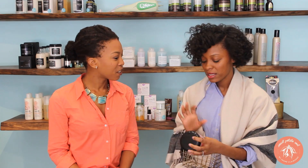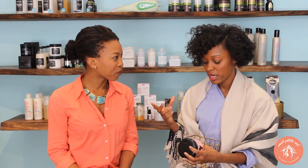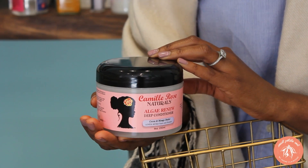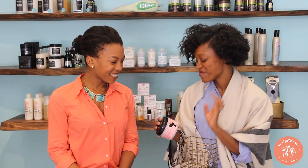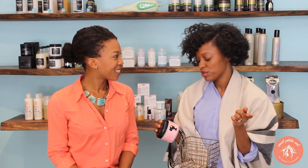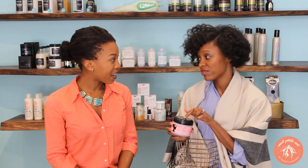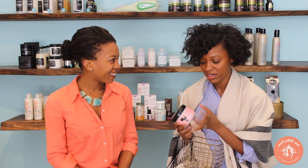One of my favorite lines for my natural hair in general is Camille Rose Naturals. They just use awesome ingredients and everything smells good. This is their Algae Renew Deep Conditioner — it smells so nice and it really just melts your hair. This is definitely one I would recommend.